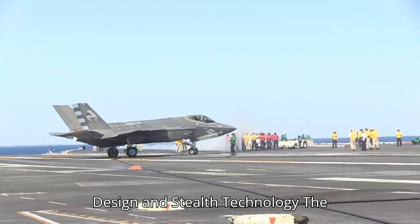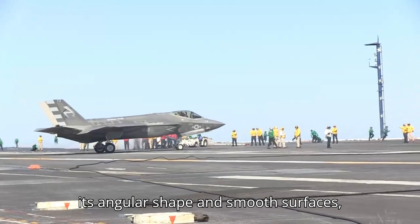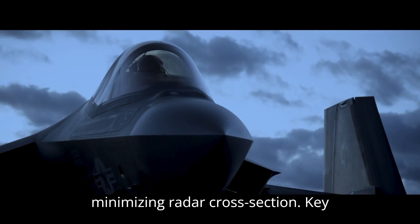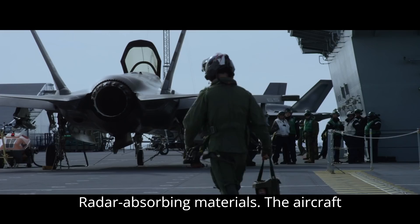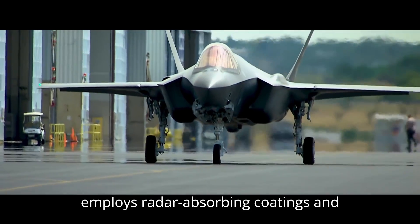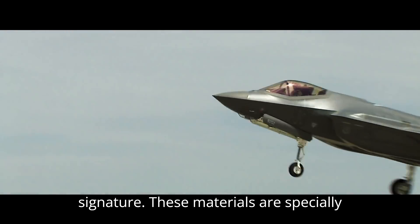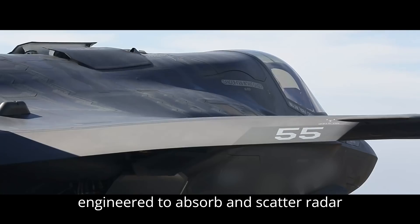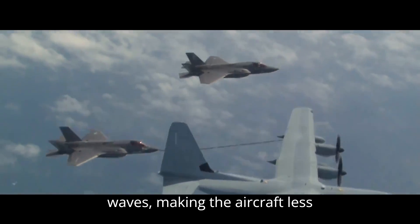Design and Stealth Technology: The F-35's design emphasizes stealth, with its angular shape and smooth surfaces minimizing radar cross-section. Key engineering features include radar-absorbing materials — the aircraft employs radar-absorbing coatings and composite materials to reduce its radar signature. These materials are specially engineered to absorb and scatter radar waves, making the aircraft less detectable.